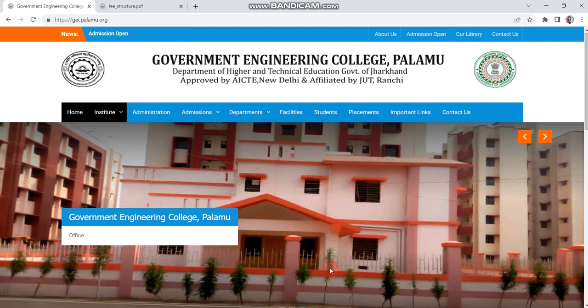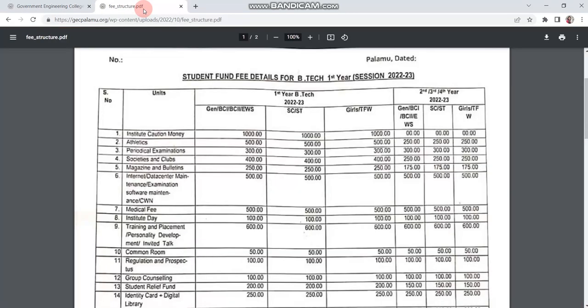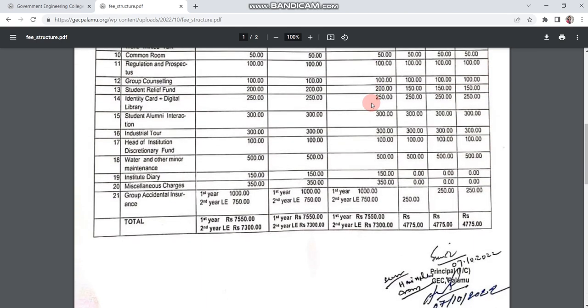This website is still under process so you won't get all details, but basic details are found in the admissions section. If you click on the fee structure, you will see how much you pay in the first year — category-wise: General, BC1, BC2, EWS, then SC/ST, Girls, and TFW. General people pay 7550, SC/ST 7550, and TFW also 7550.